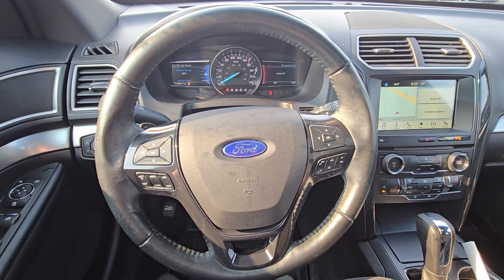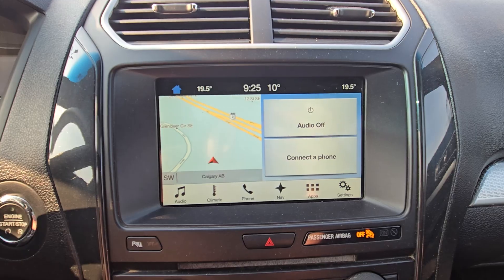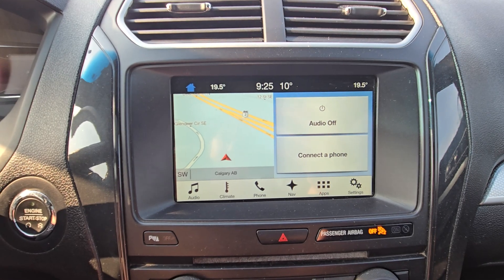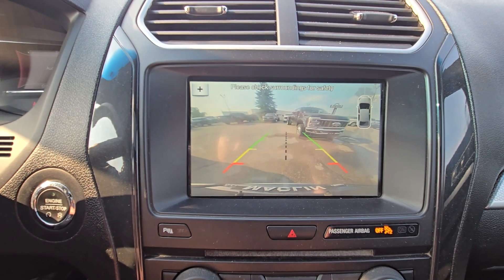Forward on the steering column we have your cruise control, Bluetooth controls, and dashboard navigation. Looking at our center screen here we'll see we have many options such as audio, climate, Bluetooth, navigation, other apps and settings, as well as a backup camera.